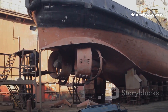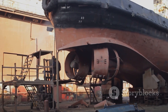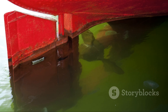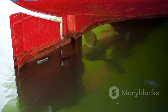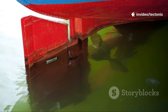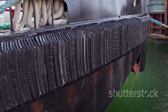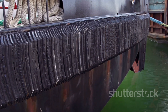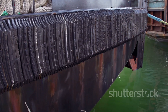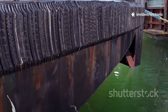Not all rudders are created equal. Each type has its own unique design and purpose, tailored to meet the specific needs of different vessels and their operating environments. The flat rudder is the classic design — simple and strong, but not the most efficient — often found on older ships and smaller vessels where simplicity and durability are key. Aerofoil rudders, shaped like airplane wings, use water flow to generate more turning force with less effort, making them highly efficient and ideal for modern ships that require better maneuverability and fuel efficiency.